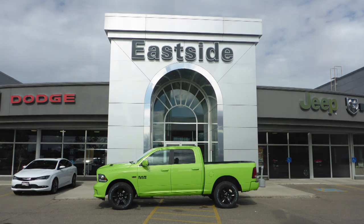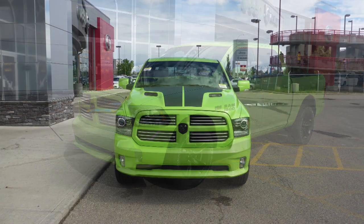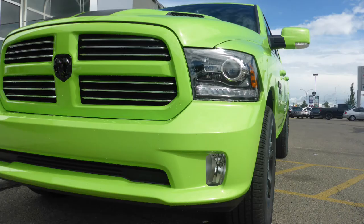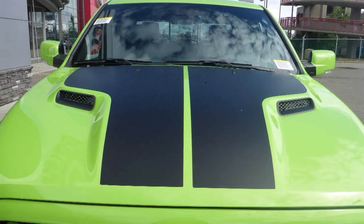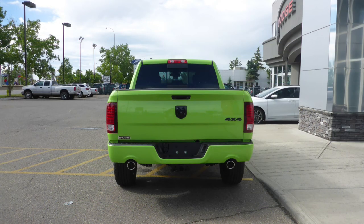Hi Ryan, this 2017 Ram 1500 Sport Crew Cab comes equipped with a 5.7L engine and automatic transmission, halogen headlamps, fog lamps, power heated folding side mirrors, 20 inch aluminum wheels, a sports performance hood, a trailer hitch receiver, and a sub-line metallic exterior.